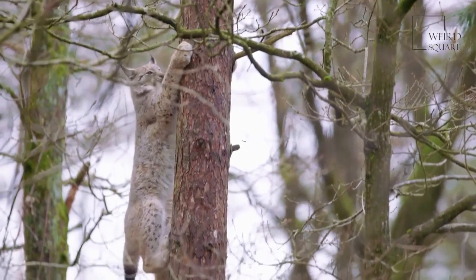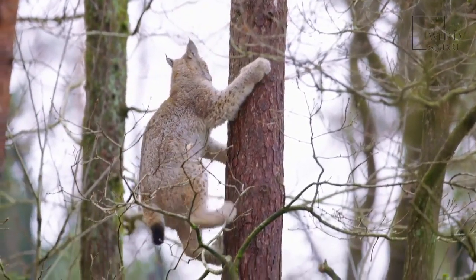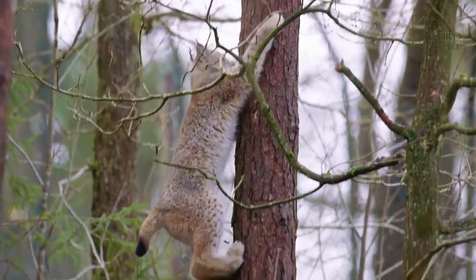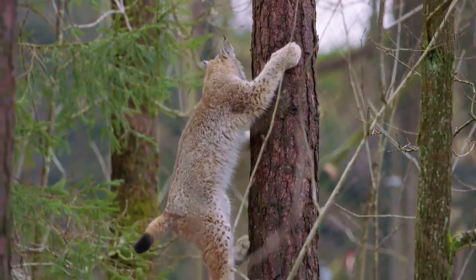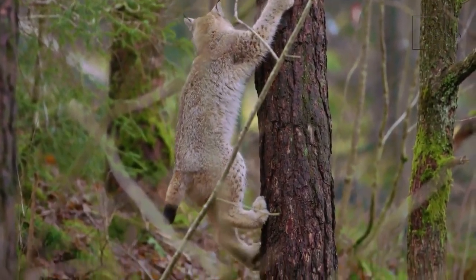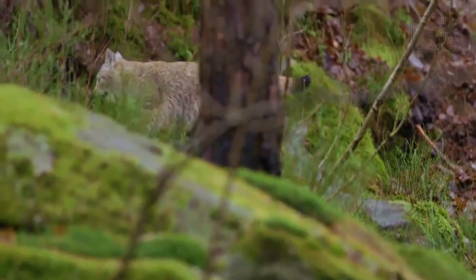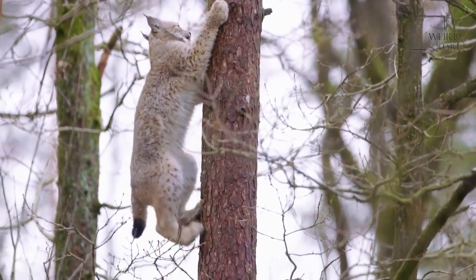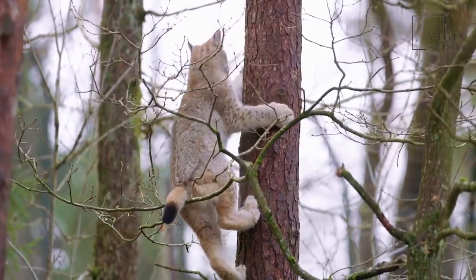The size and weight of the animal depend on the species. The Eurasian lynx is the largest, with males weighing between 40 and 66 pounds and standing roughly 27 inches at the shoulder. The Canada lynx weighs between 18 and 31 pounds and stands between 19 and 22 inches at the shoulder. The Iberian lynx weighs 28 pounds for males and 20 pounds for females, with height varying between 23 and 27 inches. The bobcat weighs between 16 and 30 pounds and stands between 20 and 24 inches at the shoulder.